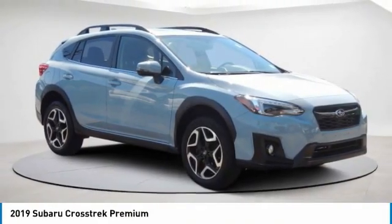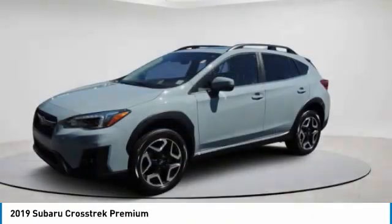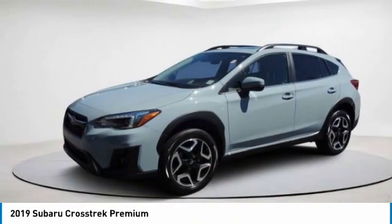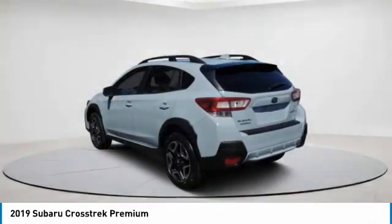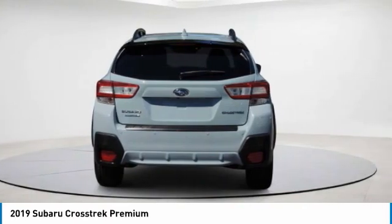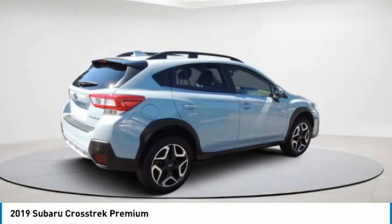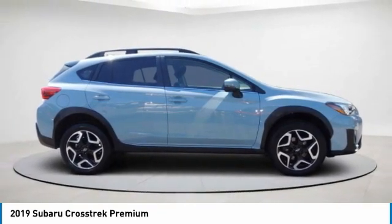Take a ride in the 2019 Crosstrek. This all-new four-wheel drive crossover by Subaru fills that spot for a vehicle with true outdoor capabilities, which is comfortably at home driving to soccer practice. The all-wheel drive Crosstrek pulls in the best parts of the award-winning Impreza and adds the details to give this crossover a bit of style.